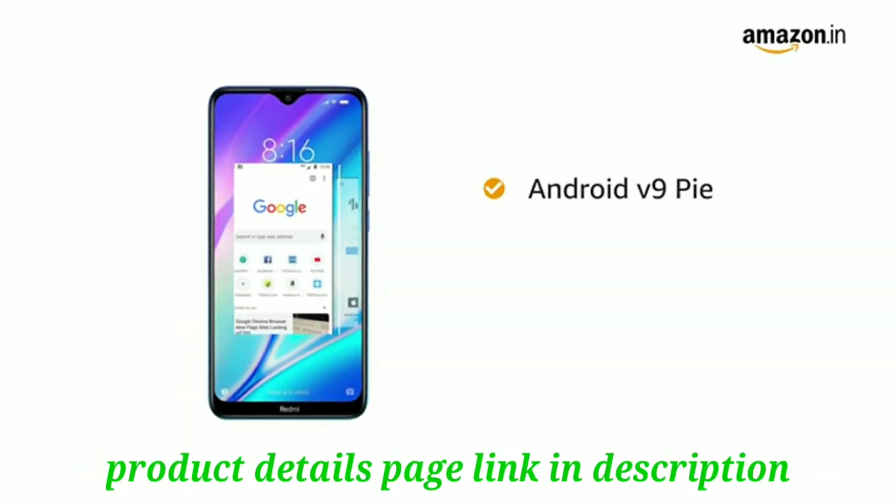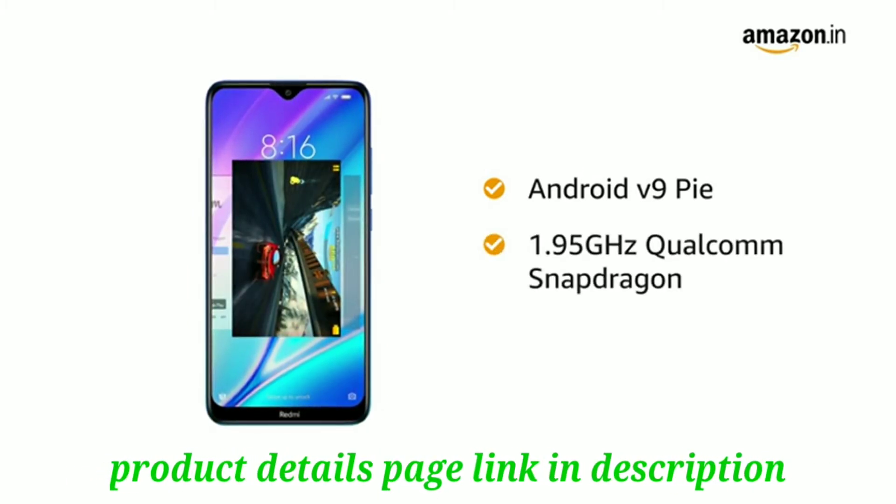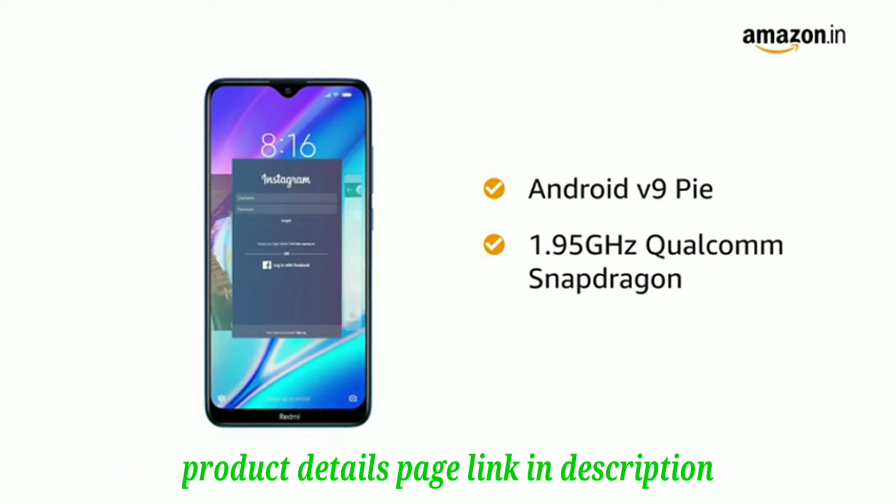This smartphone runs on Android version 9 Pie operating system with a 1.95GHz Qualcomm Snapdragon 439 octa-core processor.